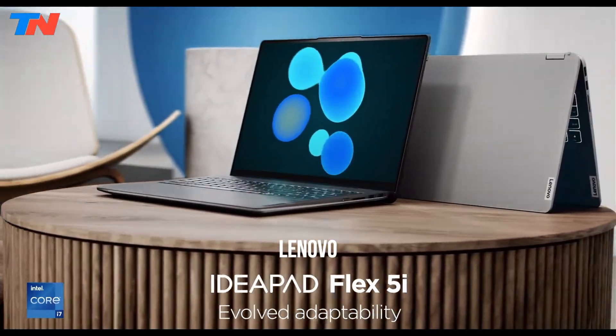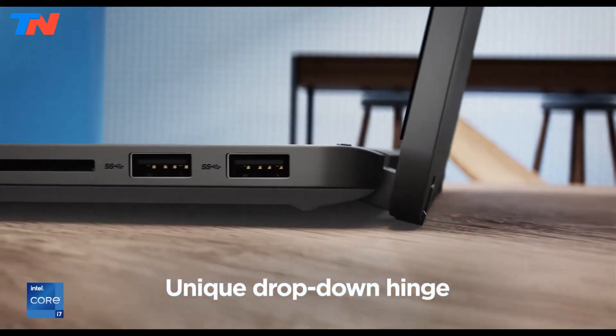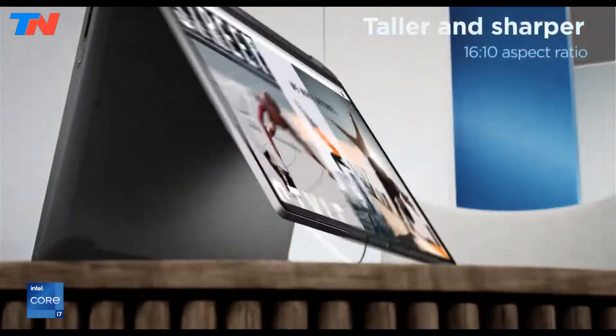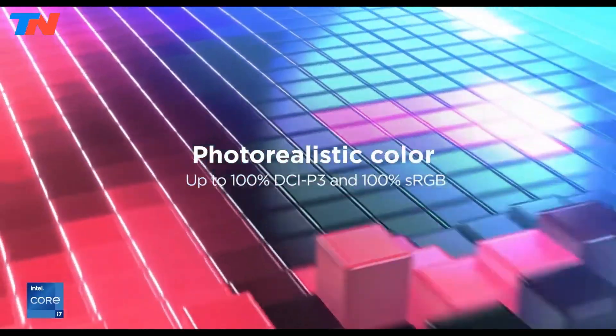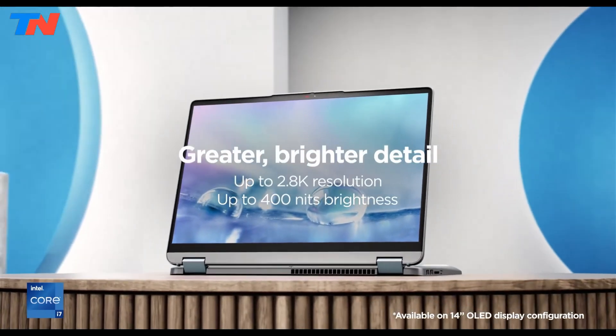The Lenovo Flex 5i Chromebook Plus is a highly versatile 2-in-1 device, ideal for students, remote workers, or anyone seeking a reliable flexible machine. Its 14-inch Full HD touchscreen is vibrant and responsive, and the 360-degree hinge allows seamless switching between laptop and tablet modes.